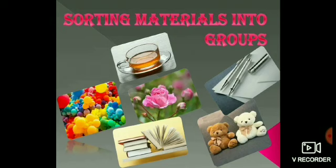What is meant by sorting? Sorting means separating. What do you understand from the topic 'Sorting Materials into Groups'? You can say, separating materials into groups.